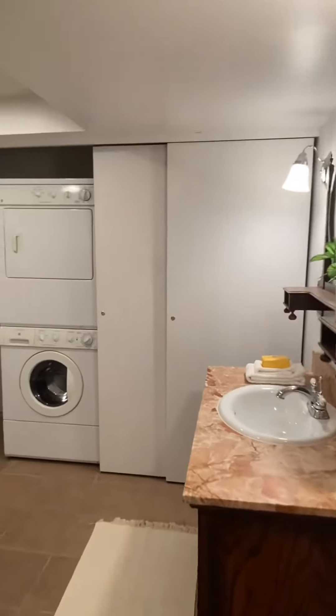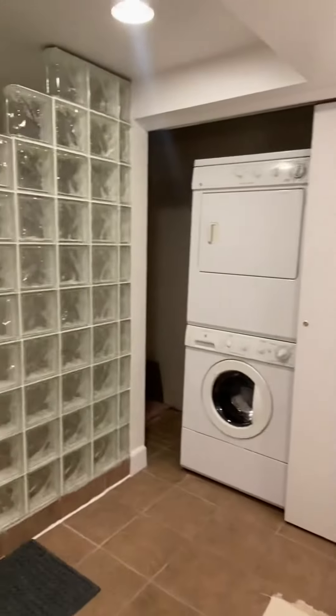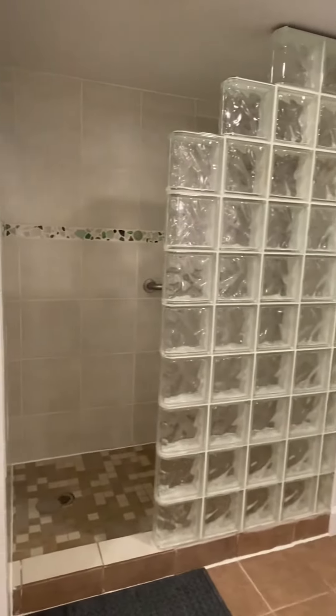And this floor's bathroom has stacking laundry, glass bricks, and a large shower.